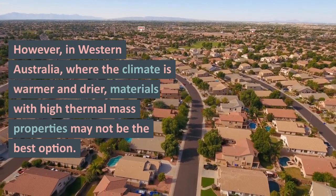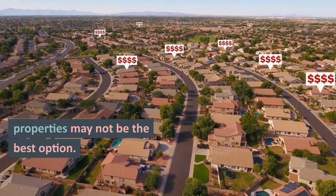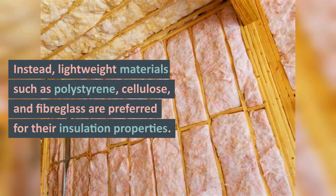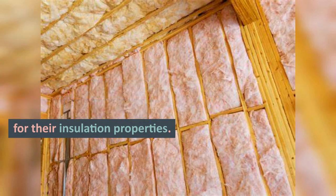However, in Western Australia, where the climate is warmer and drier, materials with high thermal mass properties may not be the best option. Instead, lightweight materials such as polystyrene, cellulose, and fiberglass are preferred for their insulation properties.